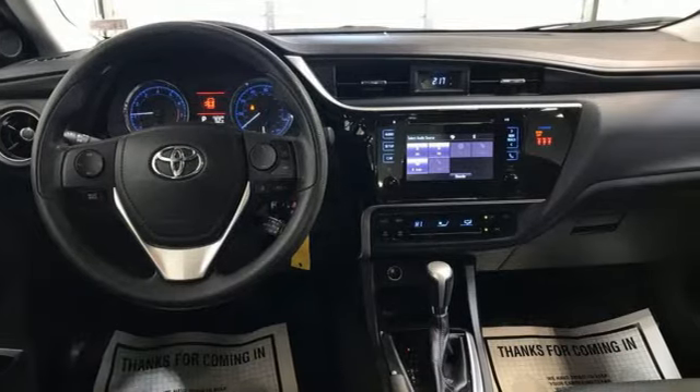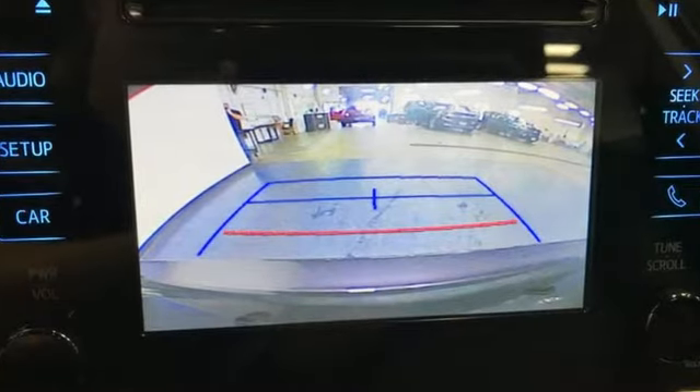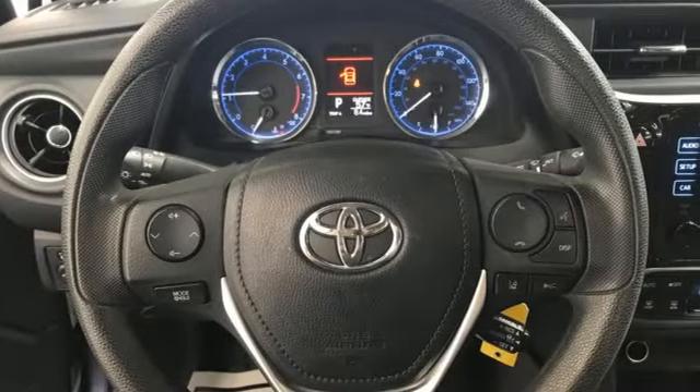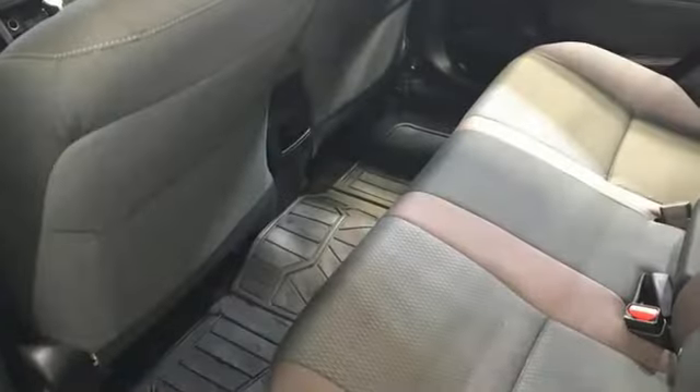With looks that stand out and everything you need inside, there's plenty of room in this Corolla for the group, and the Bluetooth helps you stay connected to them along the way. Plus, you'll enjoy the Entune audio with touch screen.